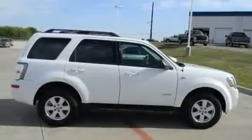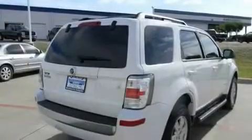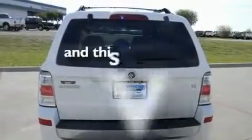Its top features include air conditioning, cruise control, a rear window defroster, alloy wheels, running boards, roof rails, dual airbags, and this vehicle has less than 27,000 miles.